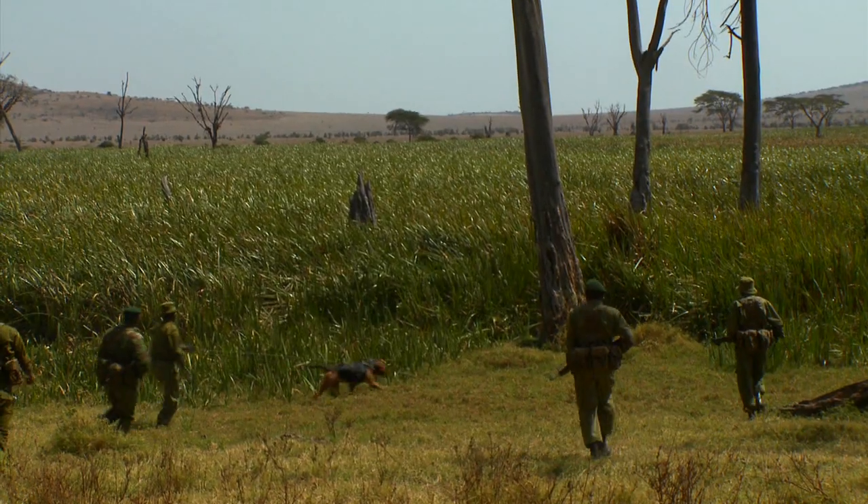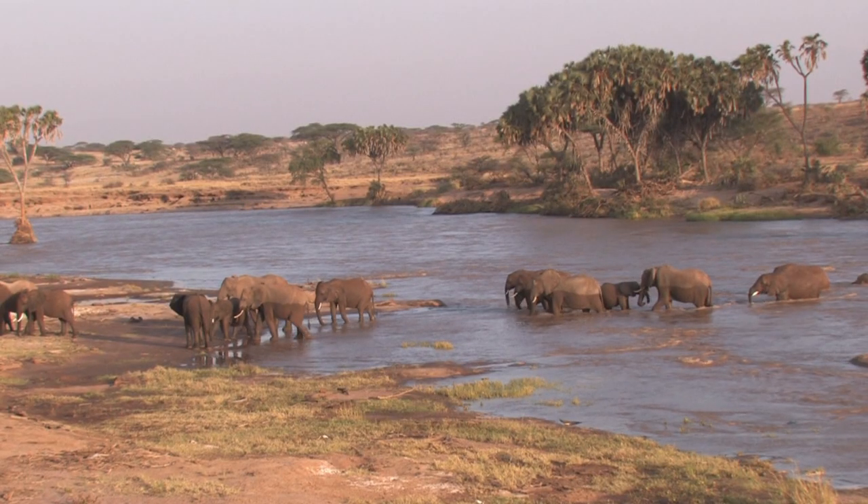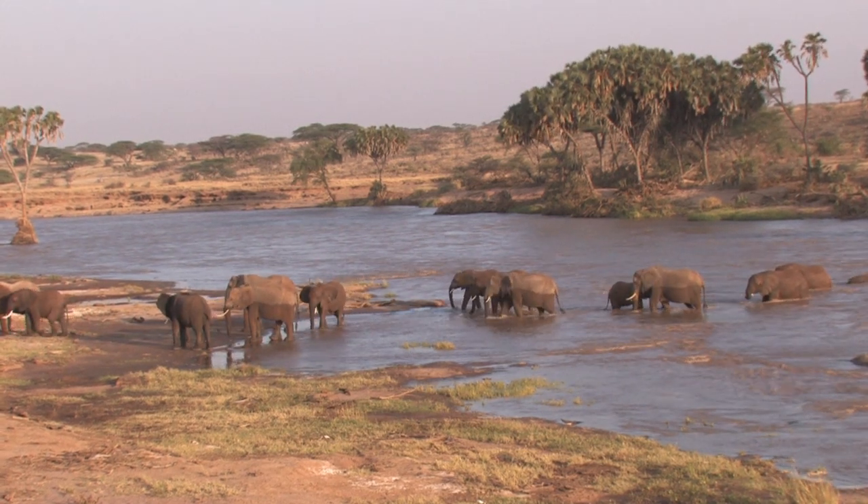By enhancing the efforts of security forces and building our understanding of elephant lives, Google Earth and Save the Elephants are helping to secure a future for one of the world's most iconic species.